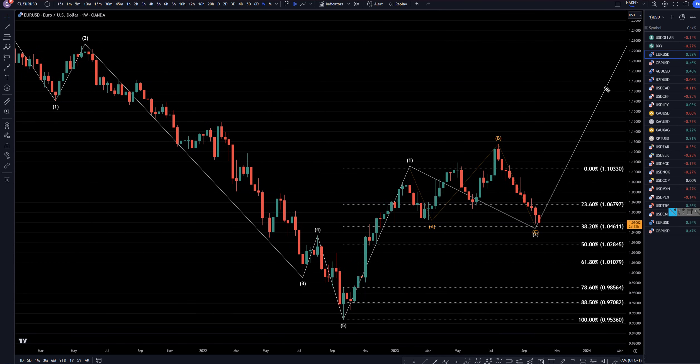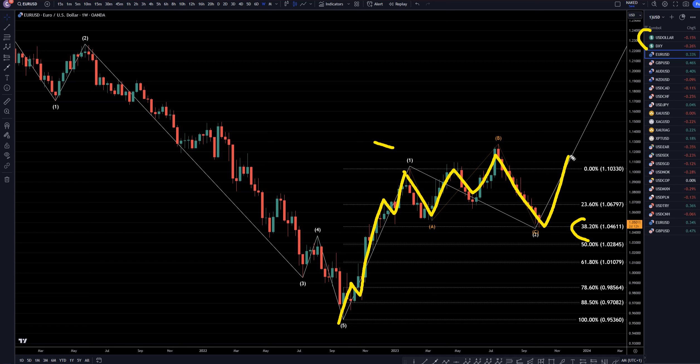On the weekly time frame, especially because of the US dollar analysis, I think that this right here is a trend for the wave 1. I actually think this is like an A, B, and C for the wave 2. It writes out to 38%, which does seem like a potential area for this to end the wave 2 and eventually go up and make a wave 3, a wave 4, and a wave 5, just like I was showing on the monthly time frame.